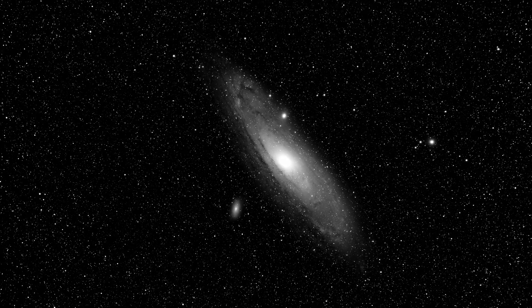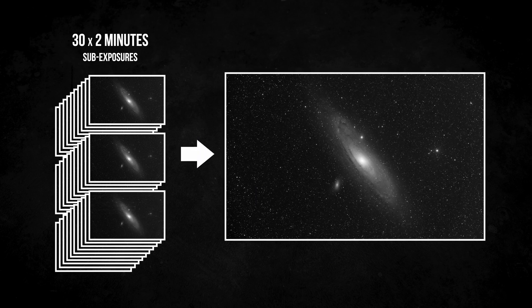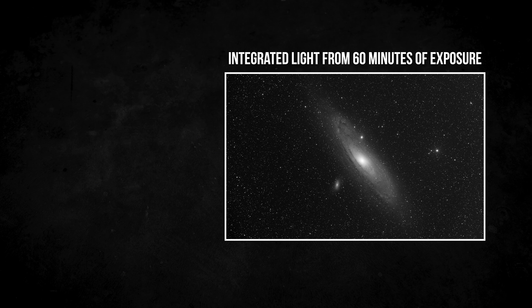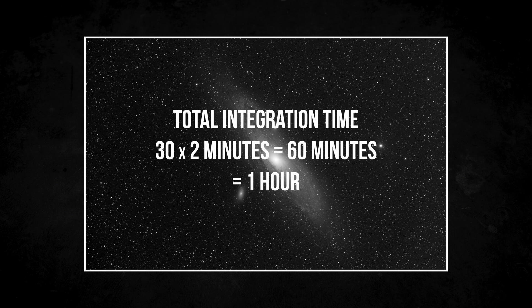The reason why we cannot see the majority of deep sky objects is that they are very faint. Unfortunately, our eyes are pretty bad at detecting details in dim light. Modern cameras can do that much better, but even their sensors struggle in detecting very faint details. Therefore, we take multiple, often several-minute-long exposures and combine them into one photo. Let's say we took 30 images with an exposure time of two minutes and combine all these images into one picture. This new picture contains all the light collected over 60 minutes. In astrophotography, we say the image has a total integration time of 60 minutes, or one hour.